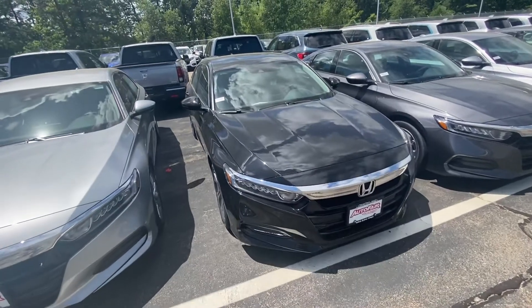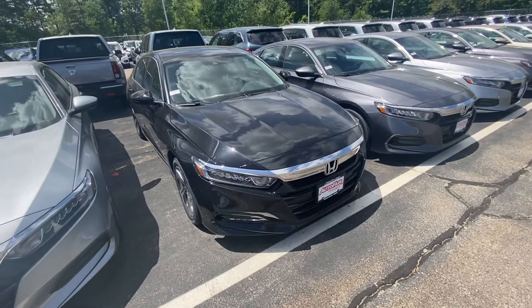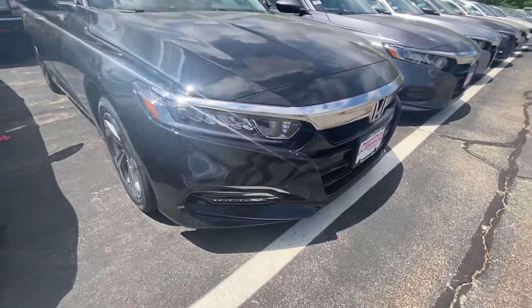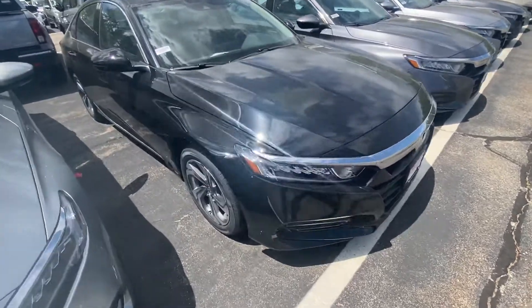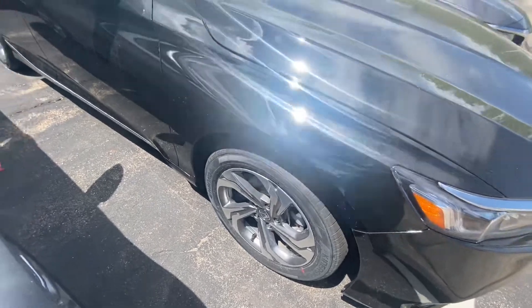Good afternoon Robert, my name is Andrew. I wanted to show you your 2020 Accord EXL and bring you around the vehicle to show you some of the features. Love the new headlights — they look like sharks. I have an Accord myself, a 2019. I absolutely love it. Here are the machine cut alloy wheels; they match the exterior very nicely.